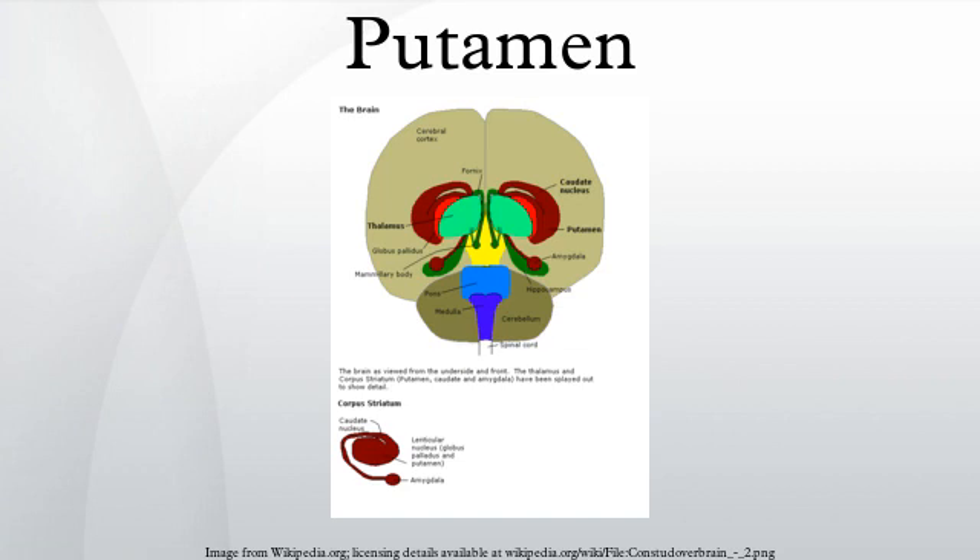The putamen is located in the rostral division as part of the striatum. The basal ganglia receive input from the cerebral cortex via the striatum. The putamen is interconnected with the following structures. The caudate nucleus works with the putamen to receive input from the cerebral cortex.